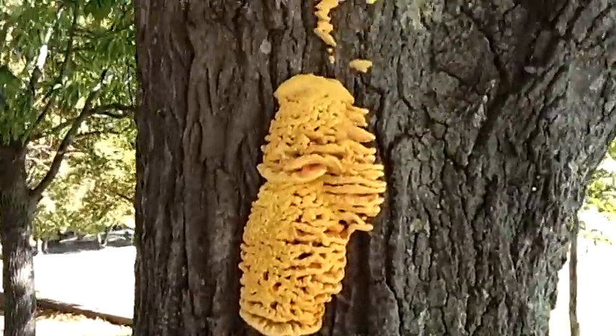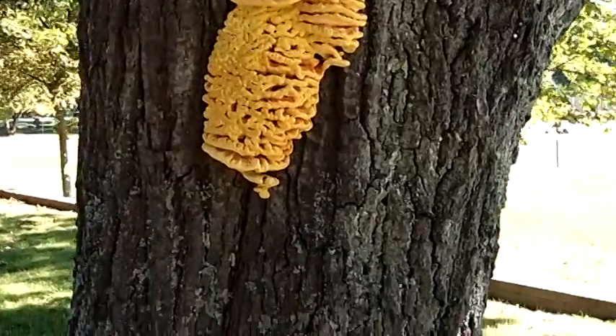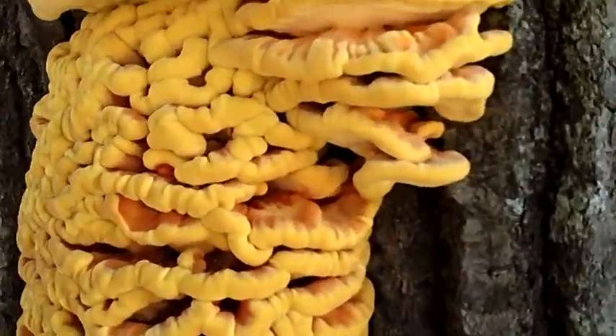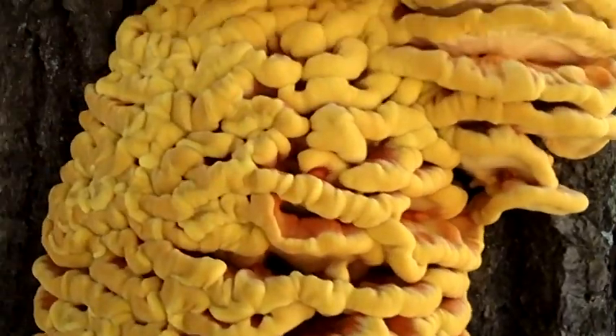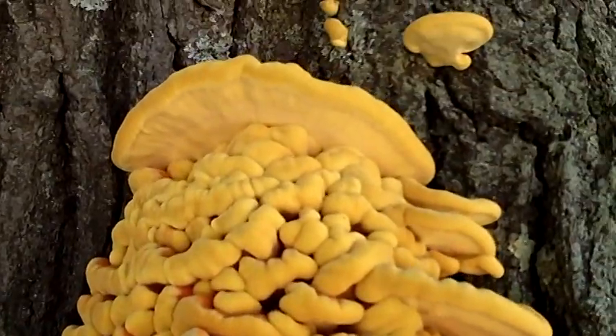Look at the size of that. That's pretty wild. I don't have a clue what kind of fungus it is. Look at that — it's orange. Orange in the middle, and bright yellow on the outside.